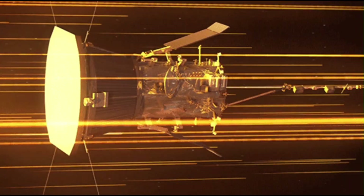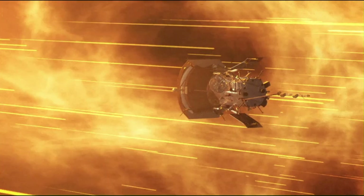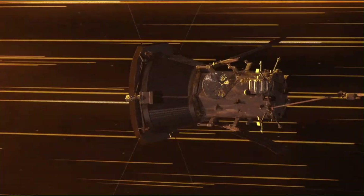One of the major goals for the Parker Solar Probe mission is to fly through the sun's outer atmosphere, called the solar corona. This is happening right now. But what does it mean to touch the sun? To understand that, let's look at how the sun is built.